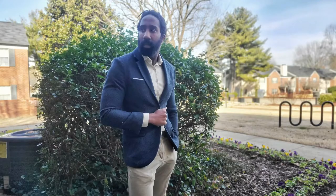For this first outfit, I'm wearing a tweed jacket with tan chinos, a white button-down shirt, and a Chelsea boot.